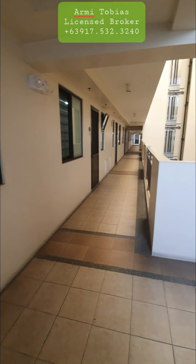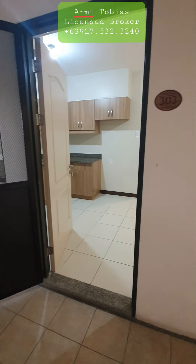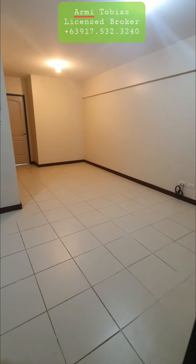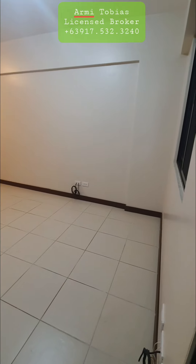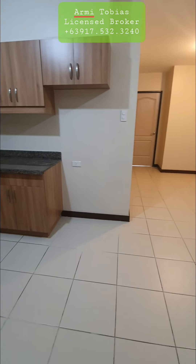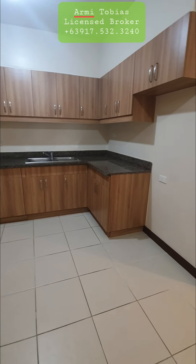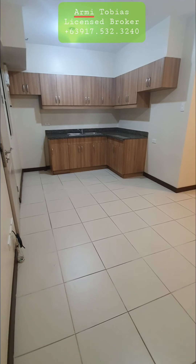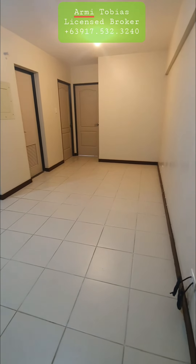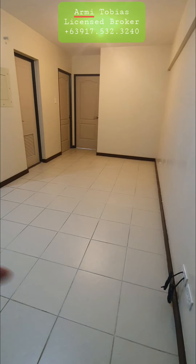This is Palmyra building and we're here on the third floor to check a two-bedroom unit with one toilet and bath. This is the kitchen, bathroom, this is the master's bedroom, the second bedroom, and this is the living and dining area.